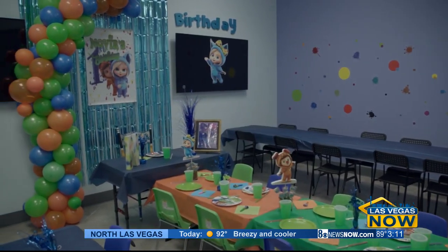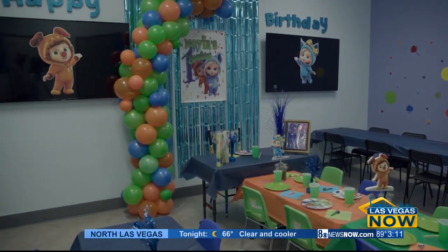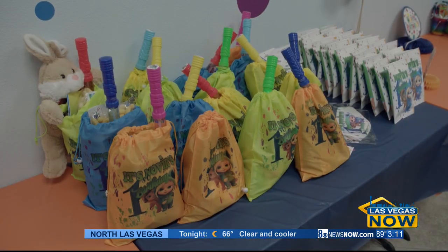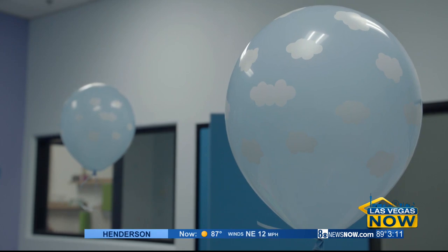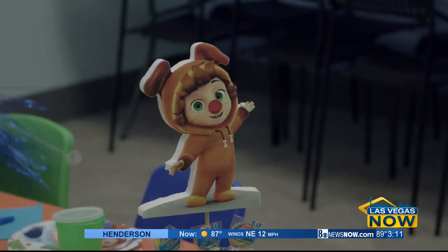Part of having the cafe, we also cater to birthday parties. We have a dedicated room where all the adults and kids can gather, and we decorate it in different themes for different parties.